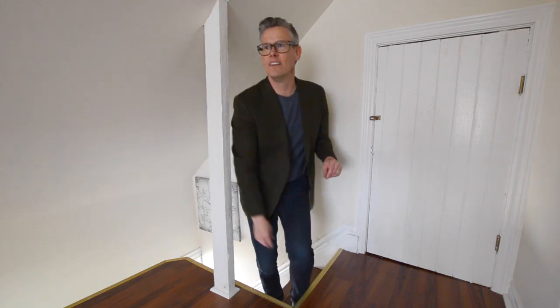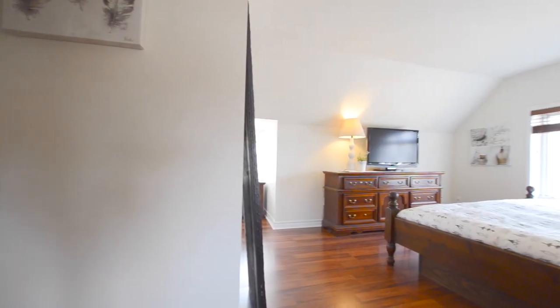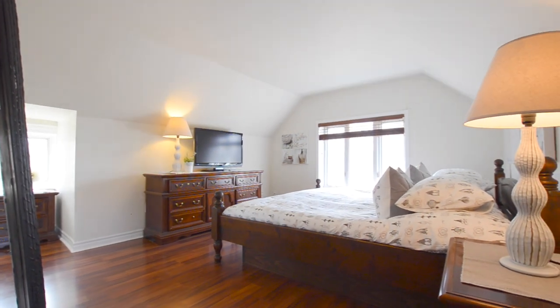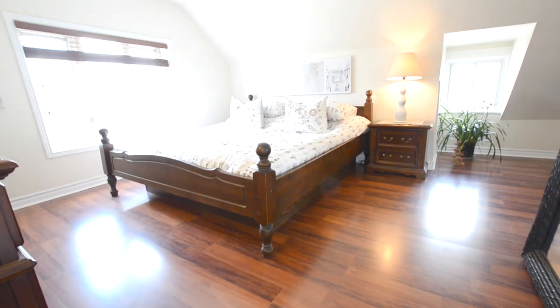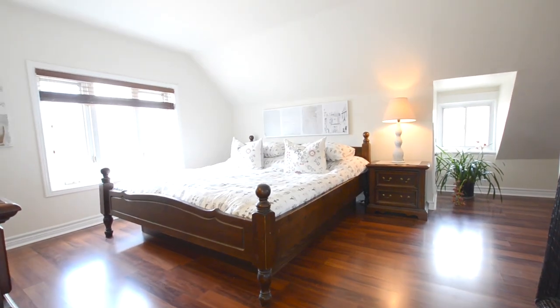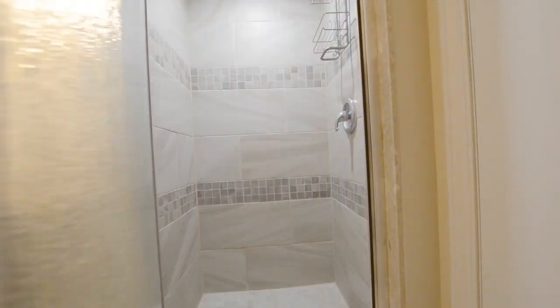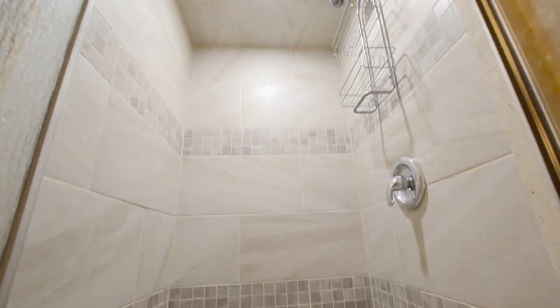This is cool. This is 100% dedicated to the master suite. You can see a very generous bedroom here. There's great light coming in from the front, but also some light coming in from the dormer windows on the sides. Now this part's exciting — this bathroom has just been added to the house. So you can see it's a three-piece with an amazing tiled shower. Perfect for the modern family.